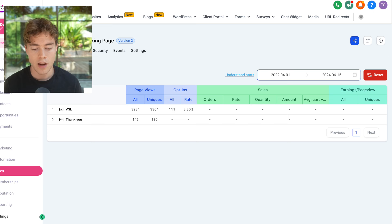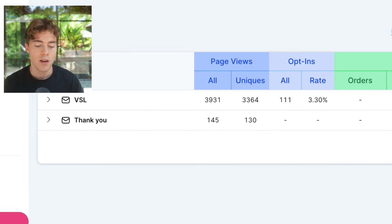Looking at the actual statistics of this funnel on the back end inside of HighLevel, we have had almost 4,000 people land on this specific VSL, and out of that we've had a 3.3% opt-in rate — meaning out of those 4,000 people, 3.3% actually decided to schedule a call. That's pretty much an entire overview of how the funnel works.